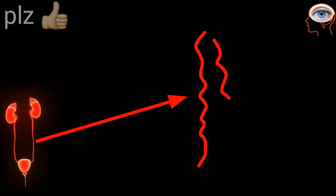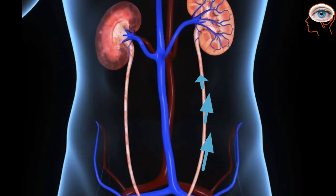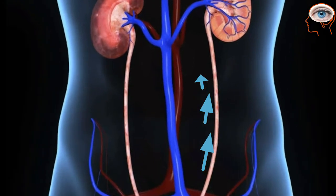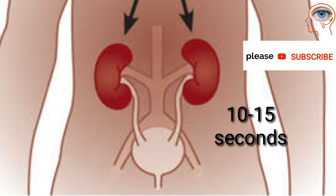Muscles in the ureter wall continuously contract and relax, forcing urine downward away from the kidney. If urine backs up or remains still, a kidney infection can develop. About every 10 to 15 seconds, a small amount of urine enters the bladder from the ureter.